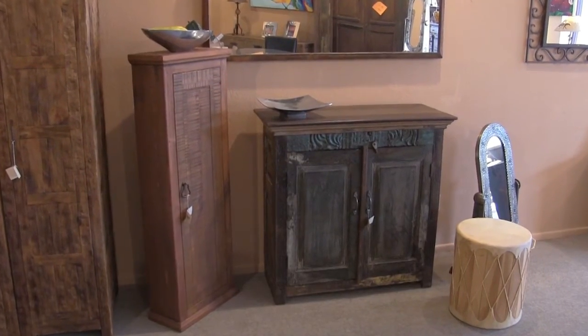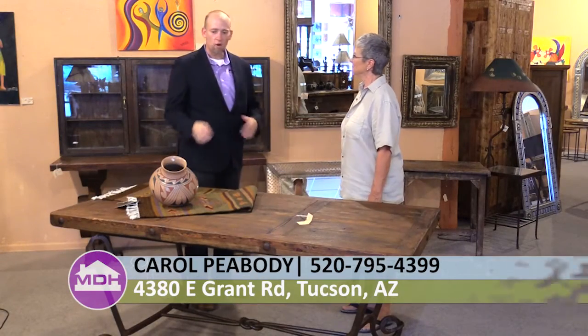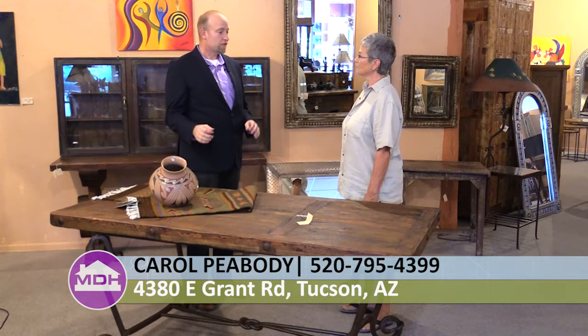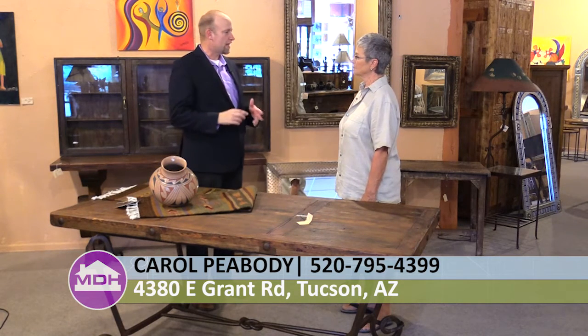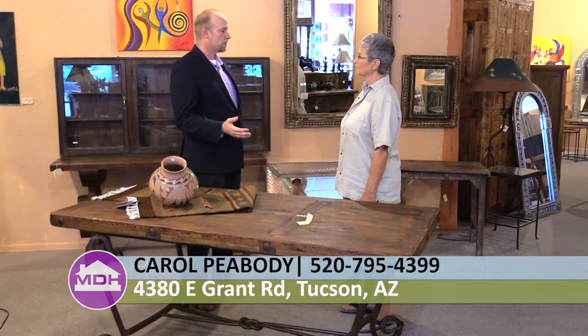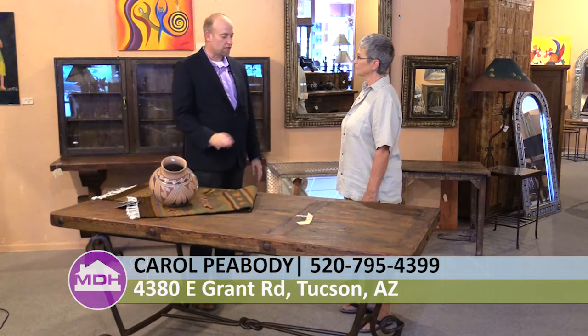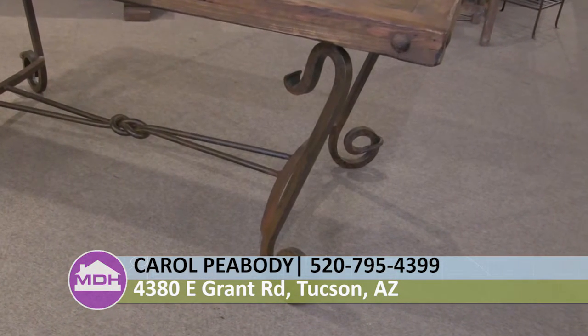We have here Carol Peabody, the other owner of Hacienda de Mexico. Thank you for being on the show. One of the things we just talked about was teak, but the other thing that you guys design and manufacture that's totally beautiful is your ironwork. I know this piece here has a great wood top to it, but the legs are really nice. Tell me about your ironwork.